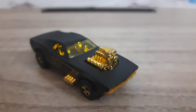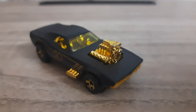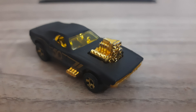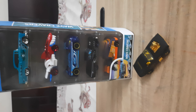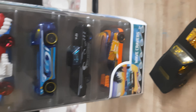Welcome to the Roger Roger channel. In today's video we will show you a set of five cars — Wave Carvers. You can see in bold letters 'Wave Carvers.' These are the cars of the Wave Carvers set, so we will unbox it and show you each car.